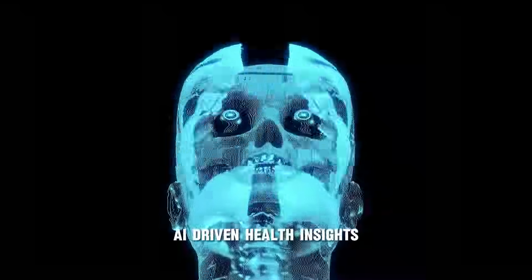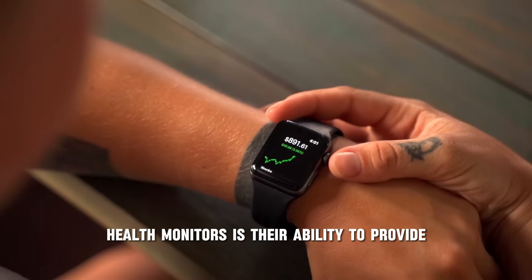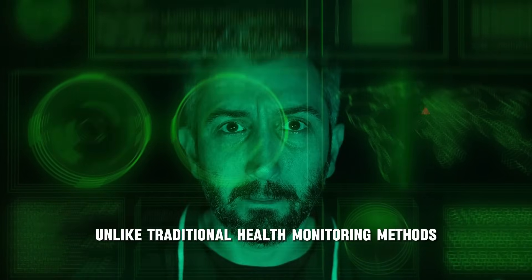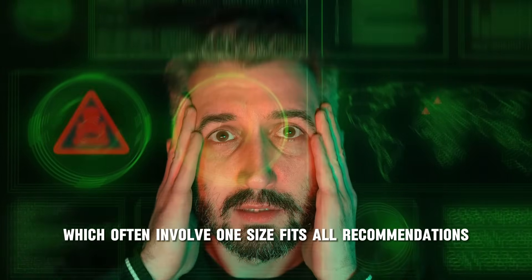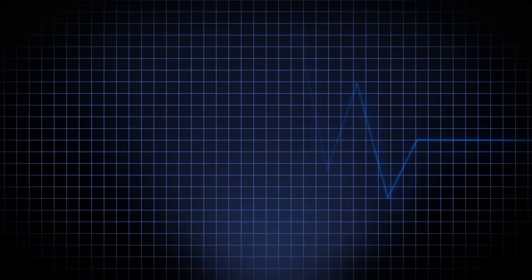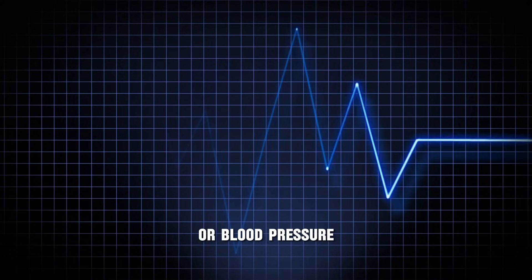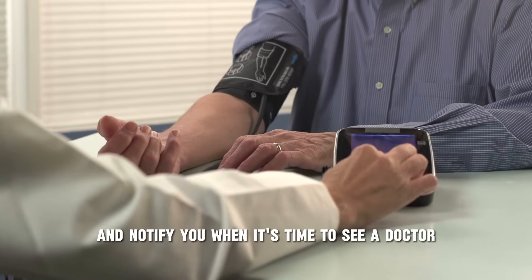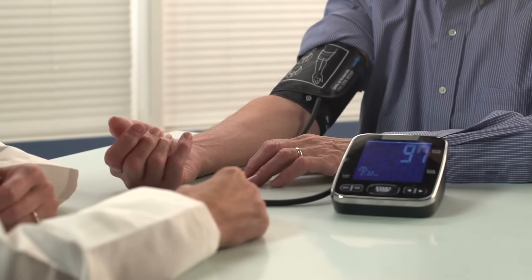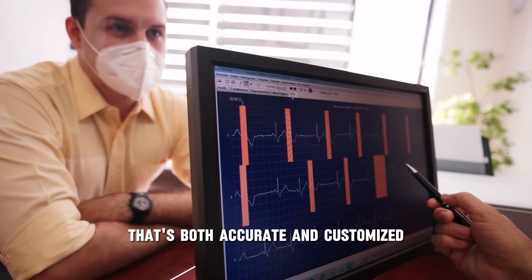One of the most exciting aspects of wearable AI health monitors is their ability to provide personalized health insights. Unlike traditional health monitoring methods, which often involve one-size-fits-all recommendations, AI can tailor health advice based on an individual's unique patterns and needs. A wearable AI monitor could detect irregularities in your heart rate or blood pressure and notify you when it's time to see a doctor, or suggest changes to your exercise routine or sleep schedule based on the data it collects.